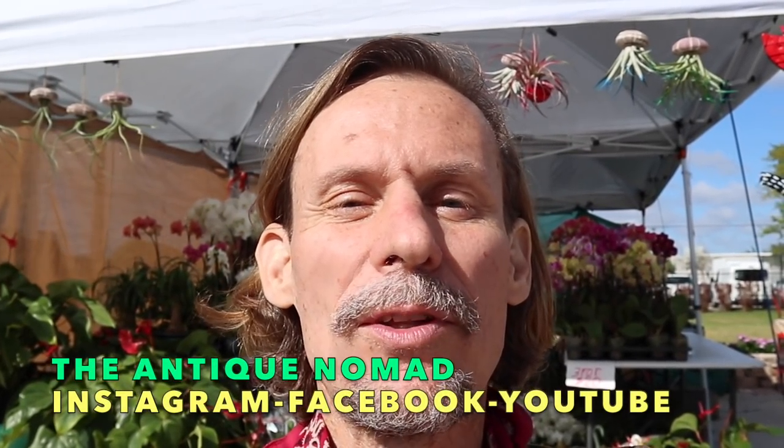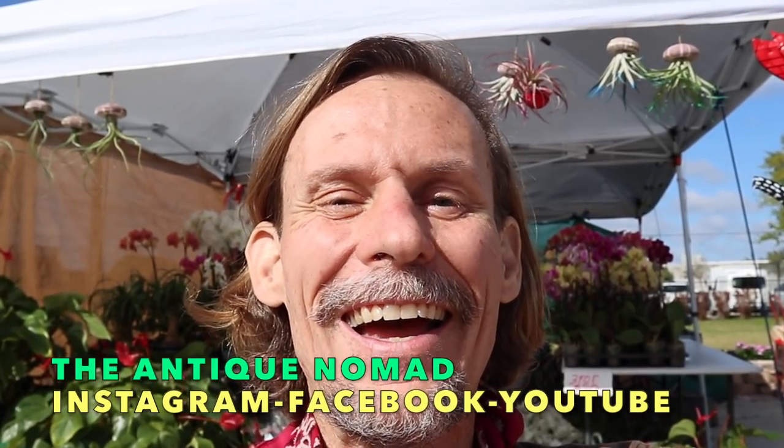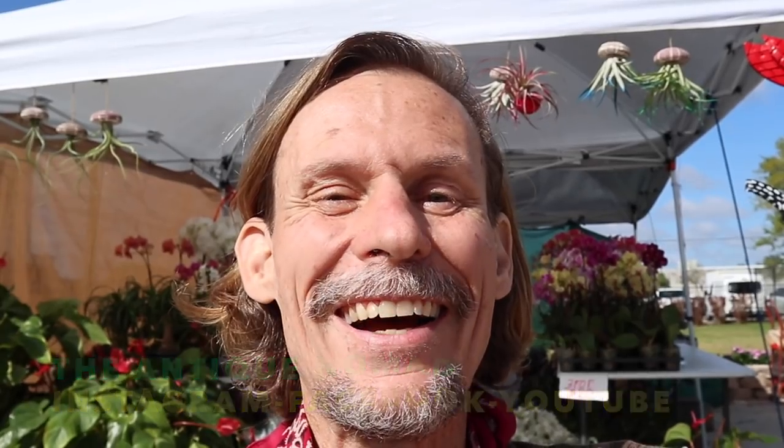One booth here that is not antique and vintage is this booth full of — well, you people in the cold parts of the country refer to them as house plants, but in Florida they're just known as plants. There are some very pretty ones right behind me. In the meantime, this is George the Antique Nomad — it's great to be with you again. I will report to you with more adventures soon. Happy collecting, happy hunting — good to see you all, bye-bye now.